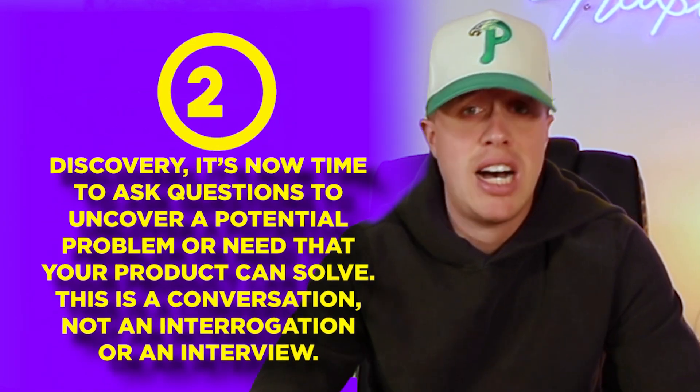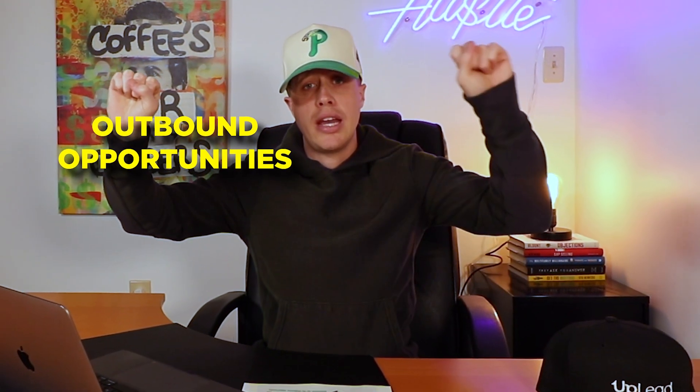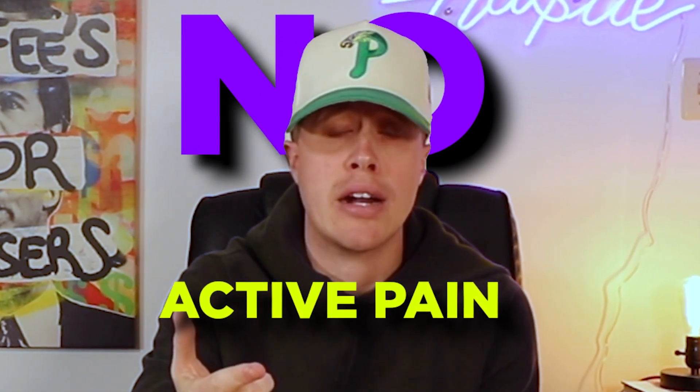Step number two: discovery. It's now time to ask questions to understand their situation, what they're looking to accomplish, understand if there's a need or problem you could solve, and see if your product or service might be the right fit. There are two different opportunities in sales: outbound and inbound, and how you approach them is very different. For outbound — maybe an SDR cold called a prospect and successfully booked a meeting — that prospect does not have active pain. They most likely don't have an idea of what they're looking to accomplish with your product. If I go right into outbound discovery and start peppering that prospect with questions, they're going to be pissed off. As the salesperson for outbound, I need to earn the right to ask questions and then start with pain.